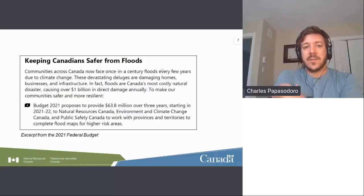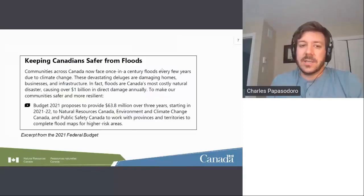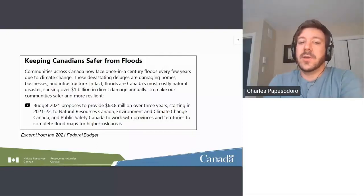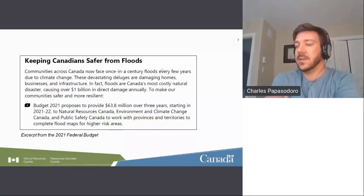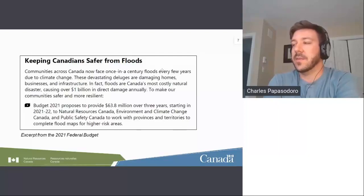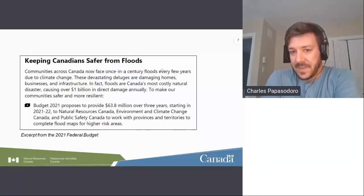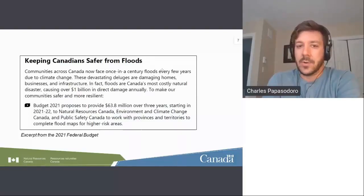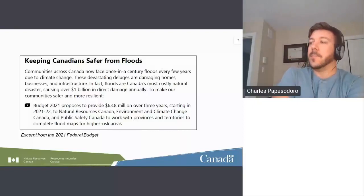With regard to the program, the latest budget announced a proposed $63.8 million over three years to NRCan, ECCC, and Public Safety Canada to work with provinces and territories to complete flood maps for higher-risk areas across Canada. Our teams are working to establish the basis for this, and more information will come.